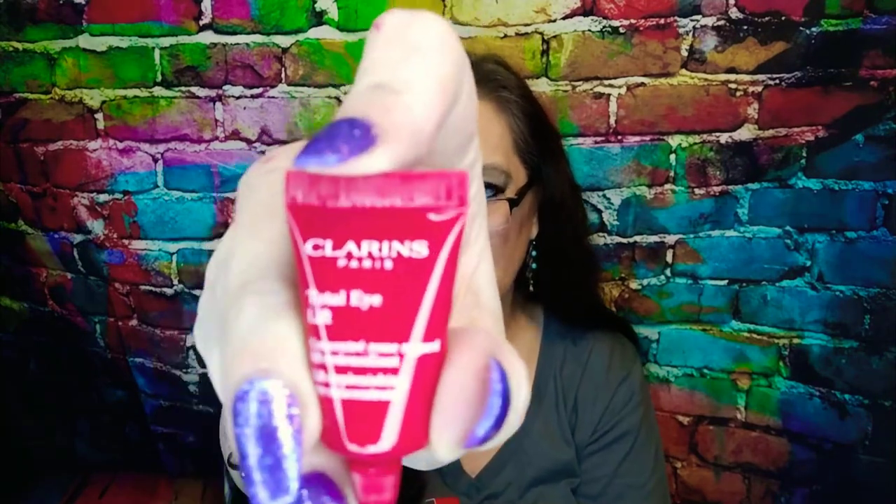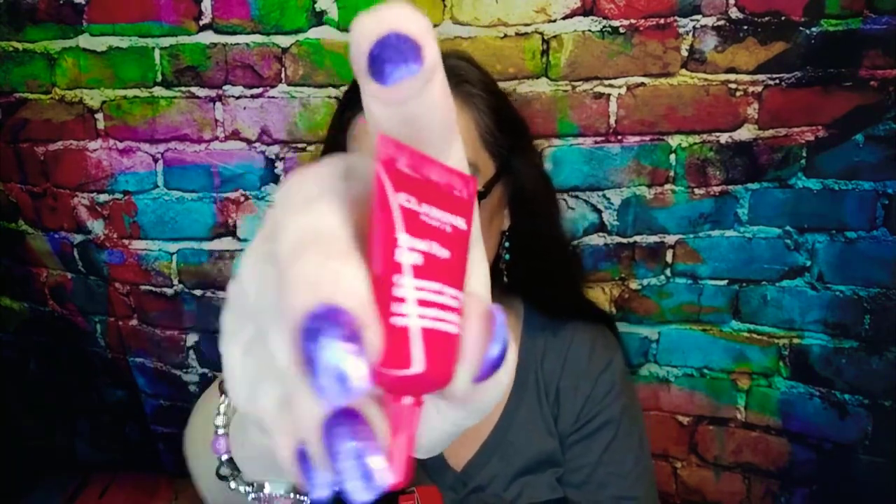And then we've got this little tiny tube of Clarins Total Eye Lift Replenishing Eye Concentrate — it's a little 3ml tube. But you don't need much eye cream, and it'll be enough to tell you if it's something you're going to be interested in. I don't need a whole lot around the orbital bone.